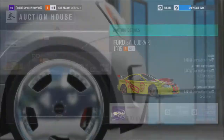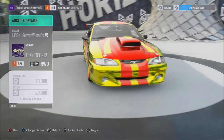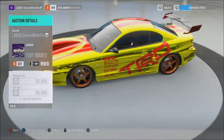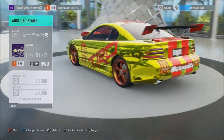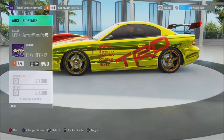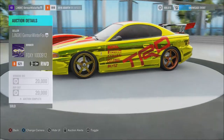It looks like a McDonald's fanboy's fucking dream. This shit is fully maxed out with McDonald's logos and shit, and to make things even worse I put a fucking Toyota Racing Development sticker on the car.